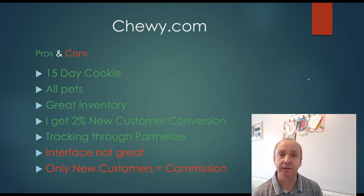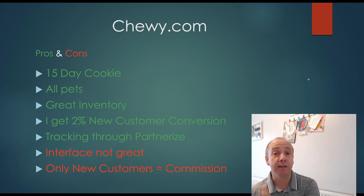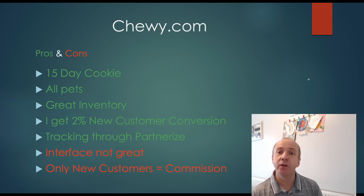One of the cons is the interface isn't the easiest. You can't just go to Chewy.com, click one button and get the product code — you have to go into the Partnerise platform and get the deep linked code from there. The only other drawback is you only get a commission on new customers. If anyone has ordered from Chewy.com before and you send them to a product they purchase, you won't make a commission. But if they've never ordered from Chewy before, you will make a good commission — I make $15 per sale.